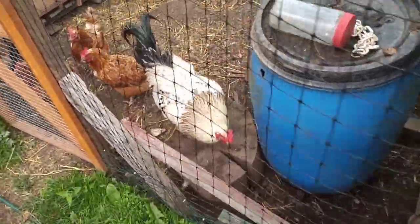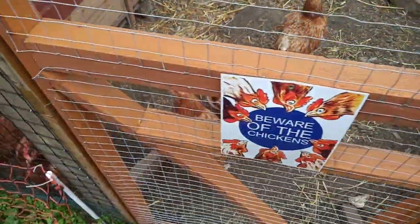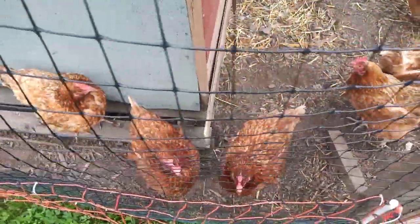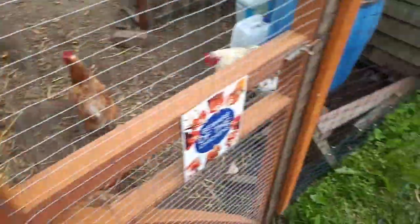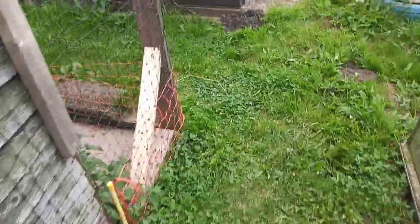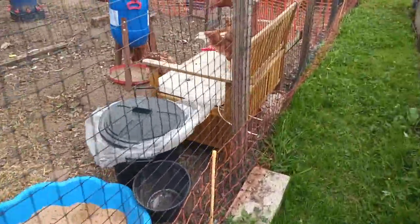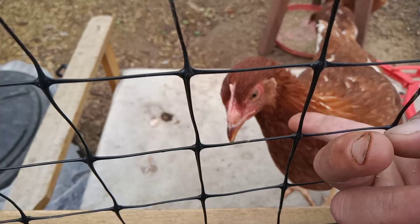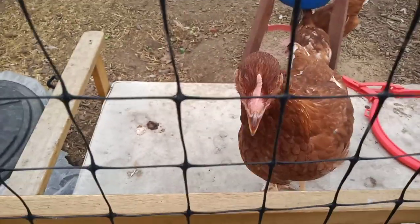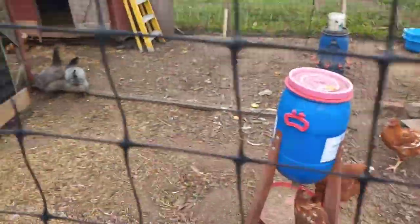Then we've got the boys and the girls — they're loving it. I'll take you to the newer ones, the babies. I've had them from a week old and they're nearly 18 weeks now. There's one sat in the chair. Hey girls! They're in there with the bluebells and the white Sussex.